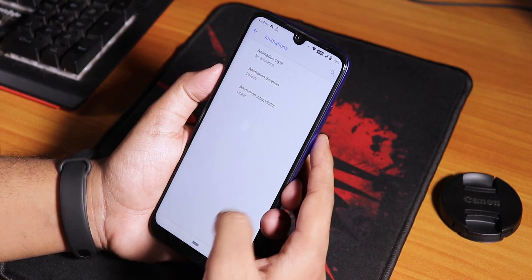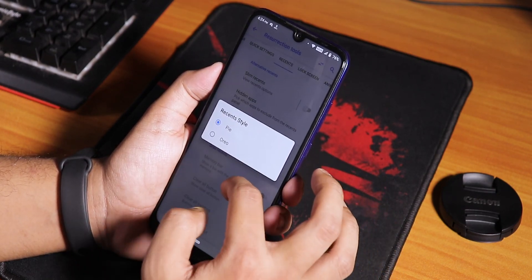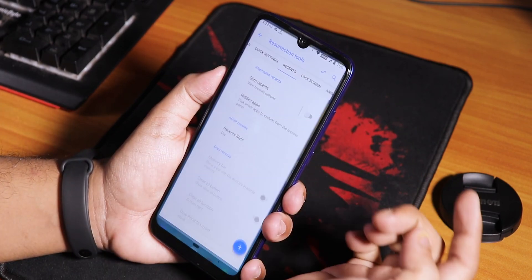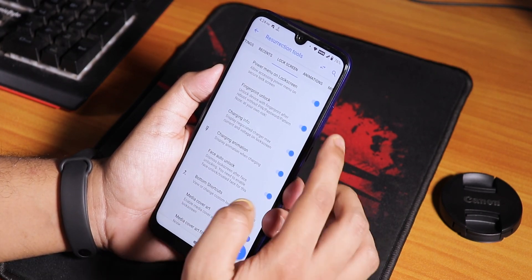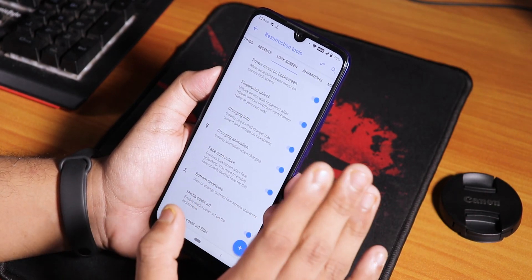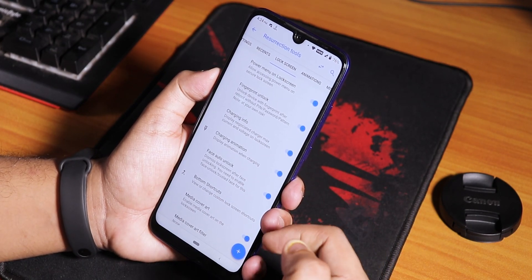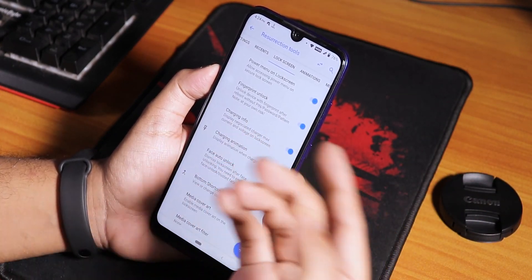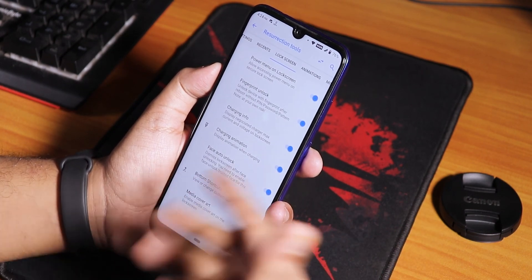You can even change the quick settings toggle animation to flip or rotate. We have the recent style changing option to Pie or stock - by default it's Pie and it looks fine. We have rounded corners from Launcher3. Going to lock screen, we have fingerprint unlock set to always unlock with the fingerprint scanner, but this kind of doesn't work because the storage is encrypted - I have to enter the PIN first after a reboot, then everything becomes fine.